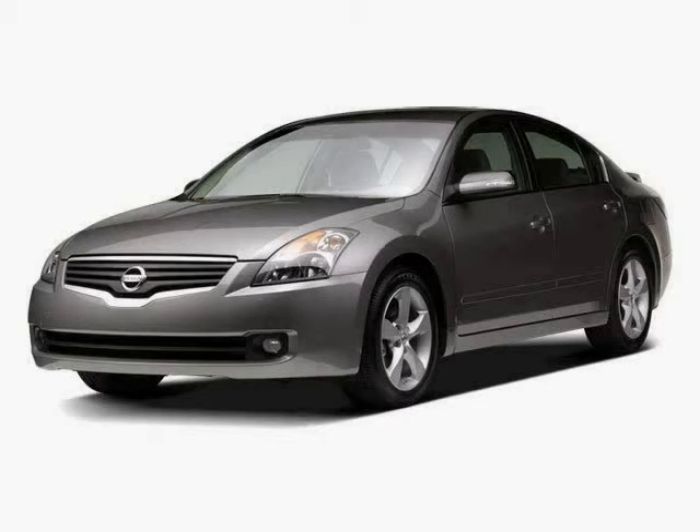A low mileage of 20,654 miles makes this Altima an easy choice for you.